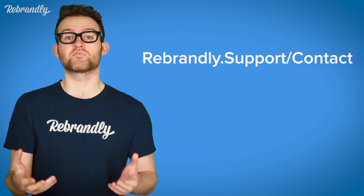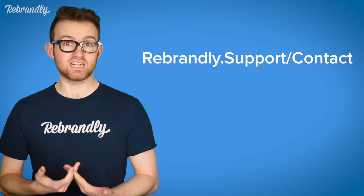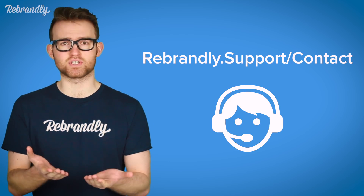For instance, our team often shares the link Rebrandly.support/contact. Can you have a guess of where that leads? Exactly — to the support team.